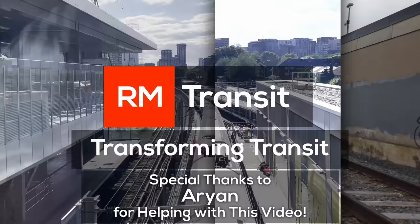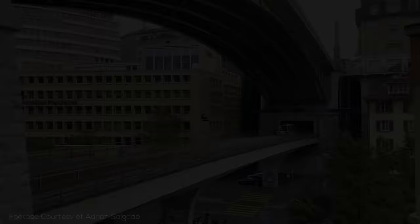A special thanks to Arion for his on-the-ground footage used in this video. Before we get into looking at a mass transit system, I think it's helpful to get a lay of the land, so you can at least get a sense for why lines go where they do.